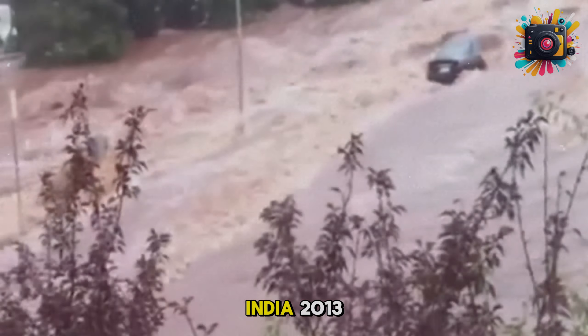The Uttarakhand flash flood in India in 2013: heavy rains and melting glaciers caused severe flash floods, killing over 5,000 people and leaving thousands missing.